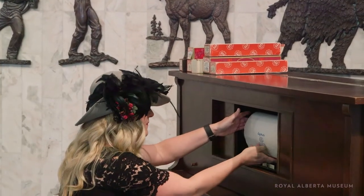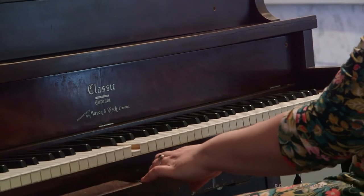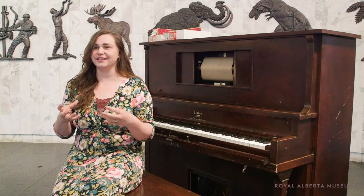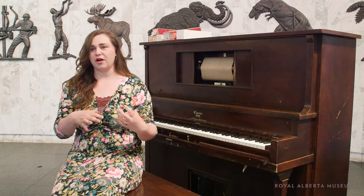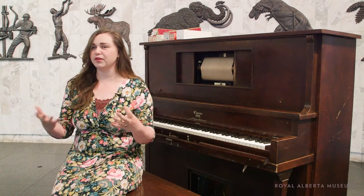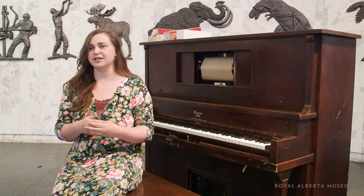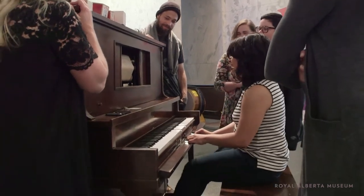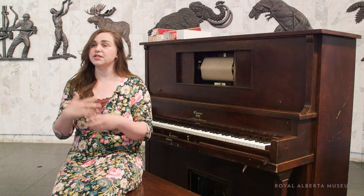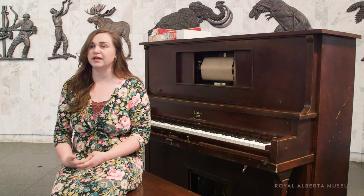This piano is part of the learning collection, and our collection is pretty special because we can use the objects in a different way. A lot of the objects in our collection — we don't know who owned them, we don't have that information — and so it gives us a little bit more freedom to use the objects and let people interact with them in a hands-on way.